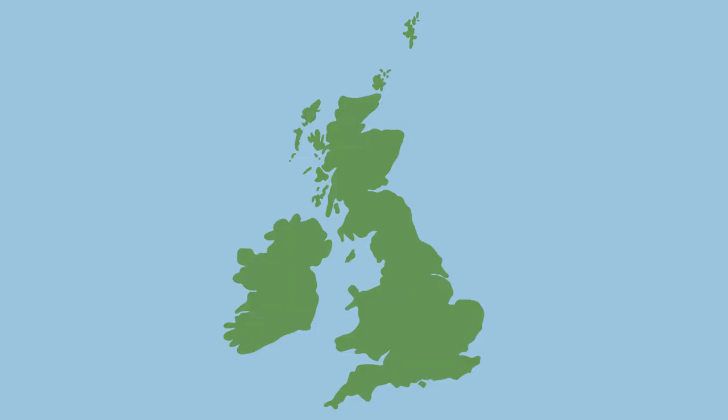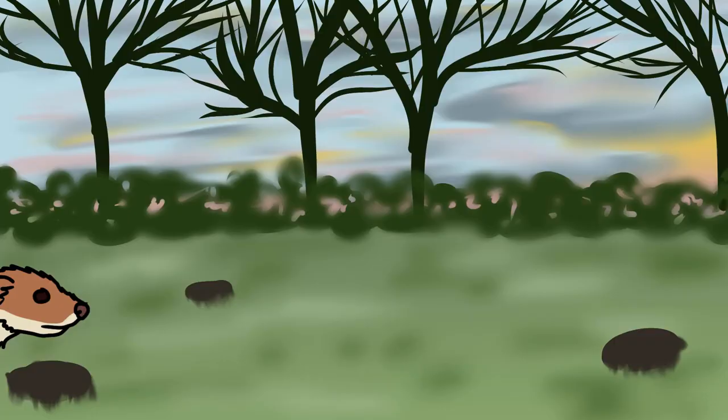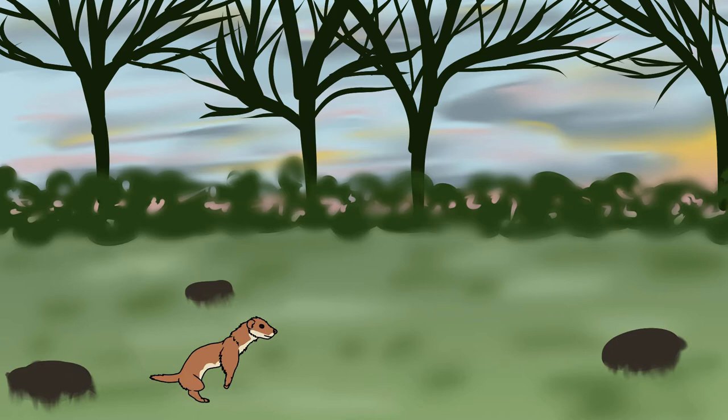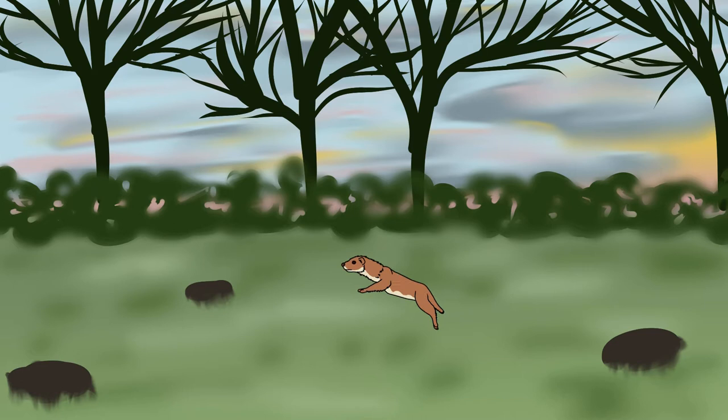Weasels are our most numerous carnivore, found widespread throughout Britain, although not in Northern Ireland. They tend to be found in gardens and woodlands, where they will make their dens within the nests of their prey species, lining them with fur taken from the prey animal to keep warm. Several of these dens will exist throughout their territory and are visited at regular intervals. They move between dens by running along linear features like hedgerows and garden walls. Weasels specialise on hunting small rodents within their burrows and need to eat a third of their body weight each day to survive. If food is scarce, they can also eat birds, eggs and young rabbits.